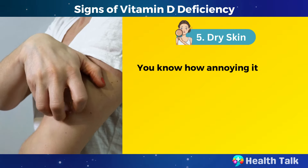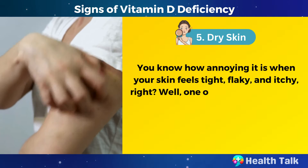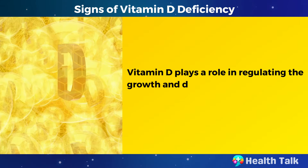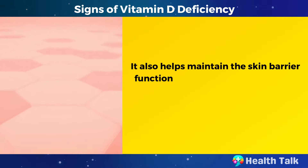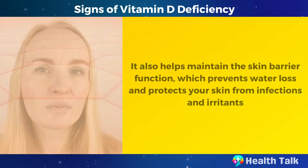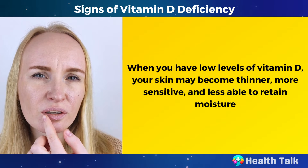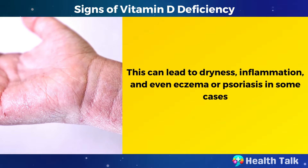Number 5: Dry skin. One of the possible causes of dry skin is vitamin D deficiency. Vitamin D plays a role in regulating the growth and differentiation of your skin cells. It also helps maintain the skin barrier function, which prevents water loss and protects your skin from infections and irritants. When you have low levels of vitamin D, your skin may become thinner, more sensitive, and less able to retain moisture. This can lead to dryness, inflammation, and even eczema or psoriasis in some cases.